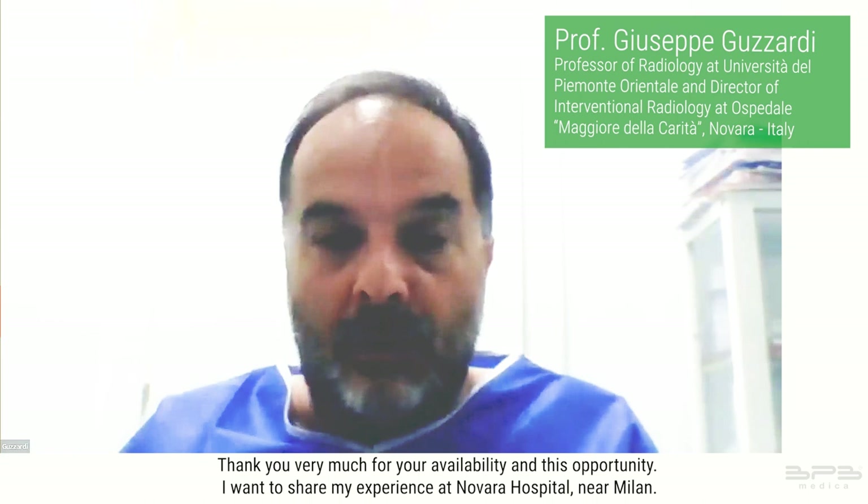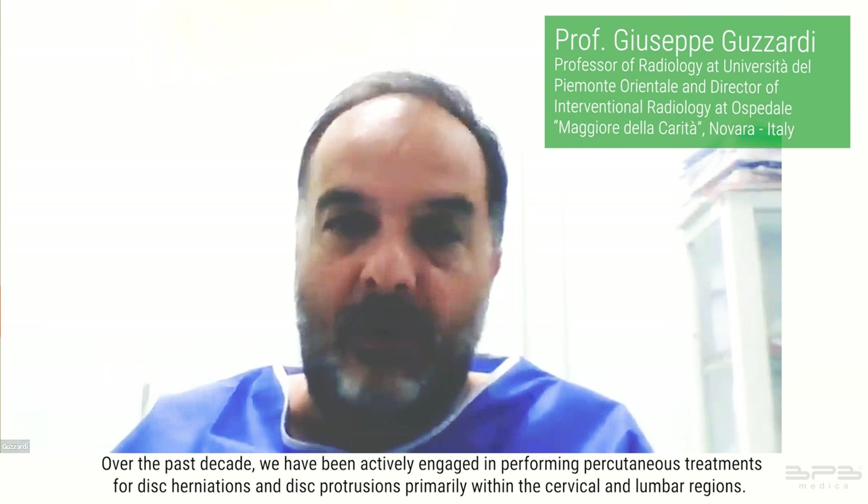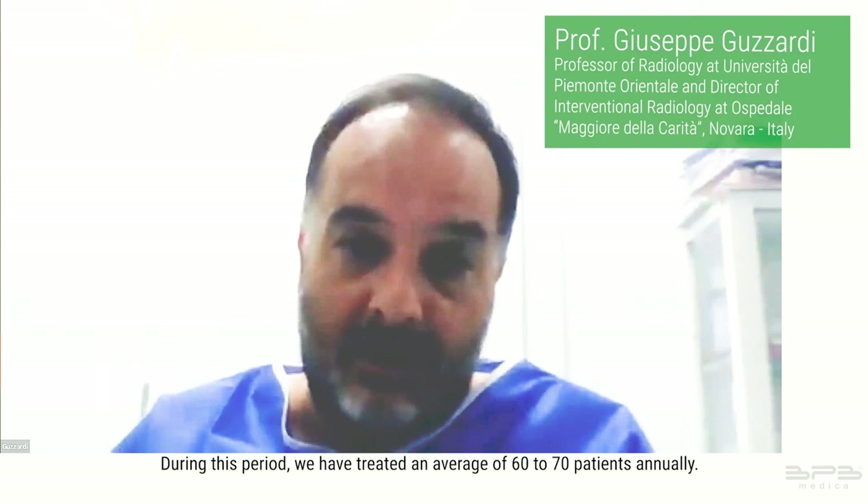Thank you very much for your availability and this opportunity. I want to share my experience at Novara Hospital near Milan. Over the past decade, we have been actively engaged in performing percutaneous treatments for disc herniations and disc protrusions, primarily within the cervical and lumbar regions. During this period we have treated an average of 60 to 70 patients annually.